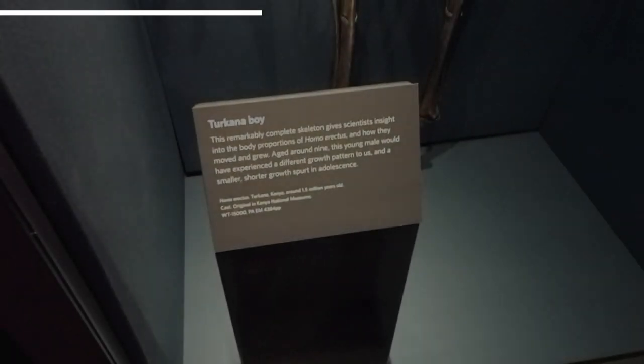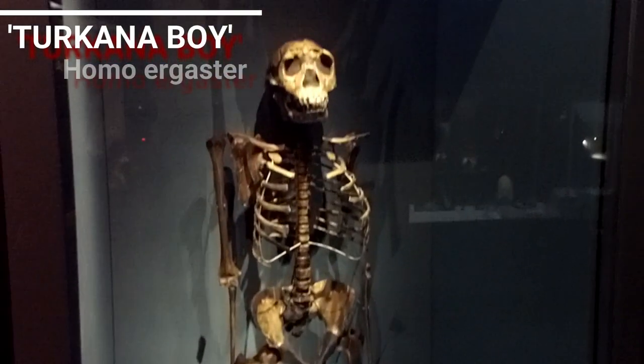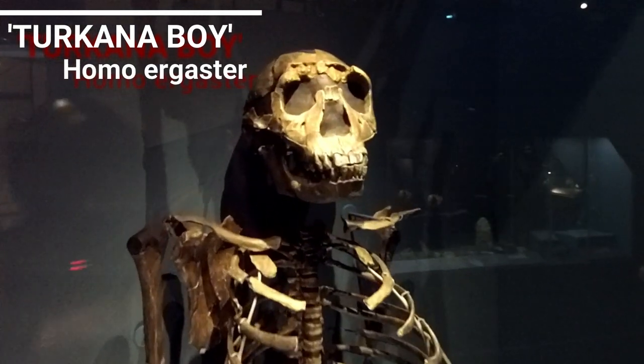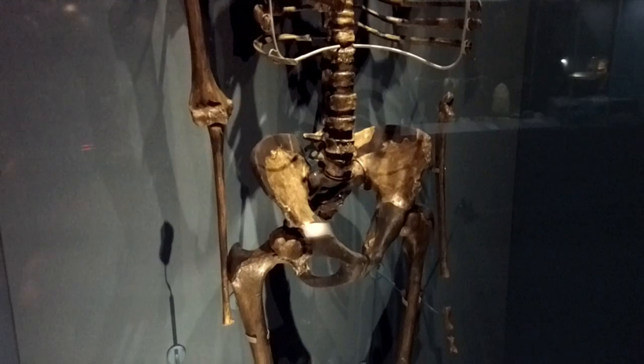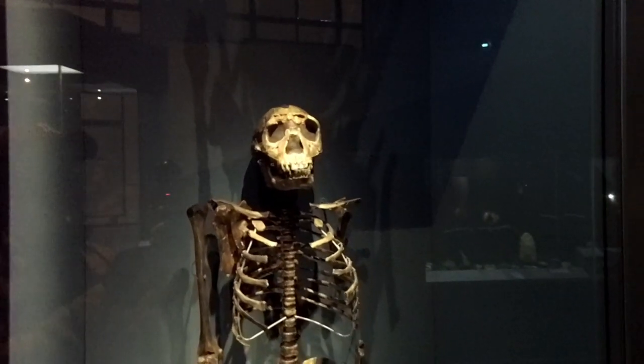Now from Australopiths to the genus Homo, which we belong to. This is Turkana Boy — the most complete skeleton ever found, about a million and a half years old. He looked like a teenager in life, but was actually only about eight years old as we know from his teeth. Homo ergaster, really — African Homo erectus.